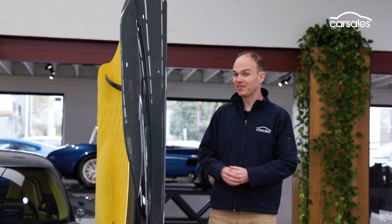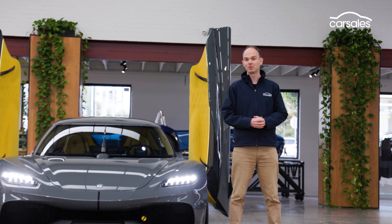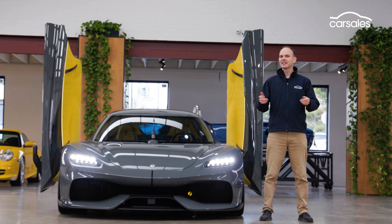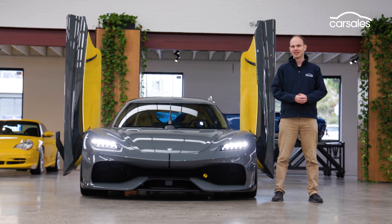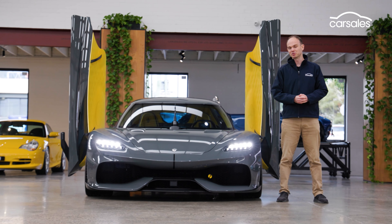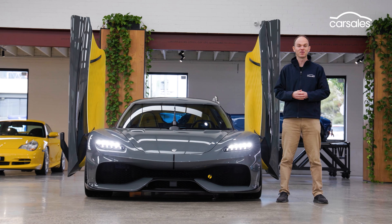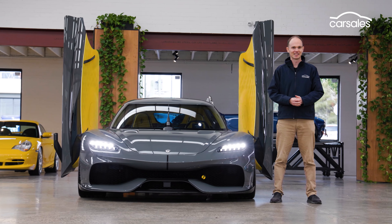We hope you've enjoyed this quick first look at the Koenigsegg Jumeirah. If you are keen on one, you'd best be quick, because just 15 of the 300 build slots are still available. Get in touch with Koenigsegg's Australian retailer, Sullivan Kerr, here in Melbourne. Sadly, it's unlikely we'll ever get a chance to drive one of the 300 examples, but fingers crossed — because it's a fascinating machine full of groundbreaking technology that may one day trickle down to regular cars.